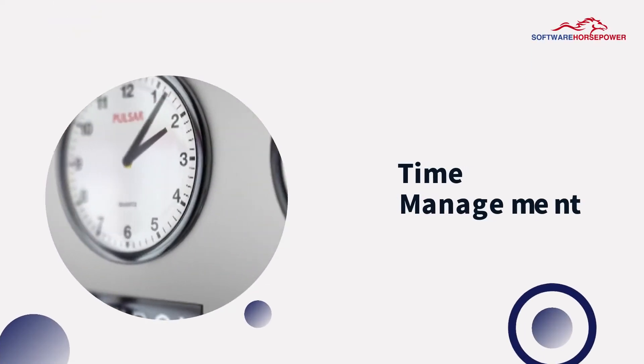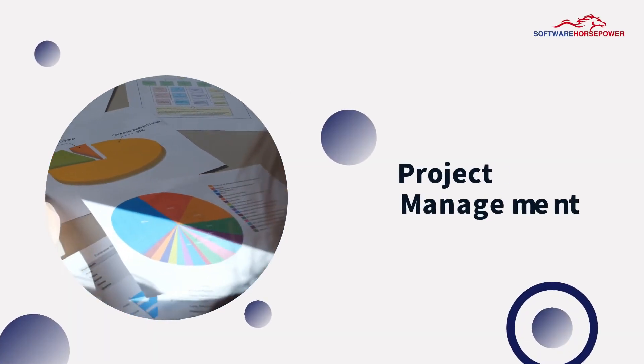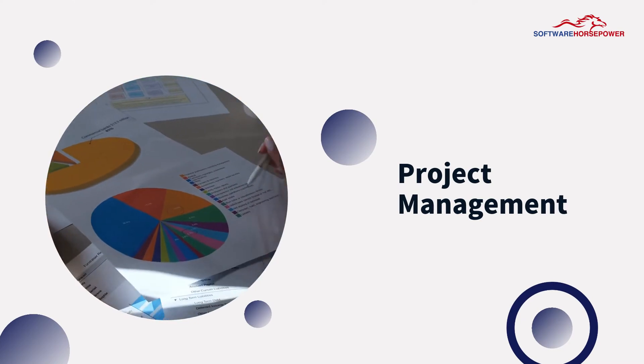Time Management – one can divide time for different activities. Project Management – enables you to use your company's resources at their best.